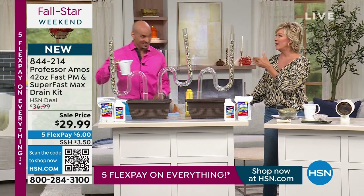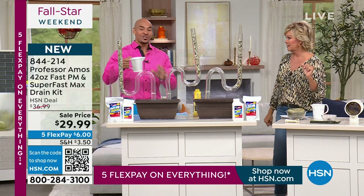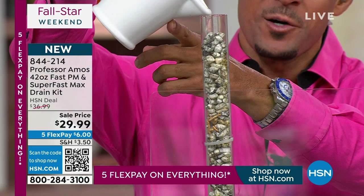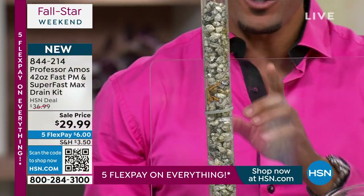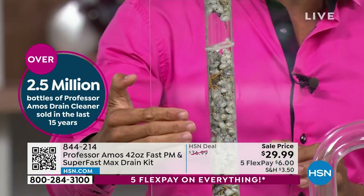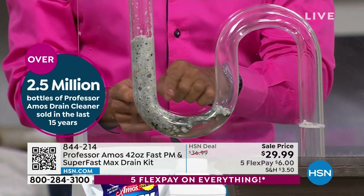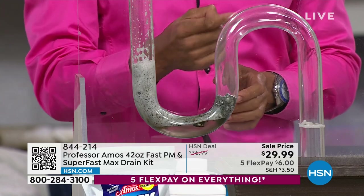You get 24 applications with the Super Fast Max and 56 applications with the Fast PM — PM means preventative maintenance. A lot of pet groomers love this product because hair pulled down the drain is almost impossible to get out. Super Fast Max is industry-leading for opening drain lines — but it's a drain cleaner, not just a drain opener. I've mixed an application into hot water — it's hot water activated. Super Fast Max turns your hair and food into foam through saponification.